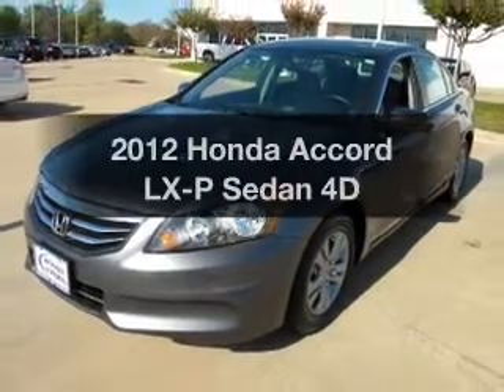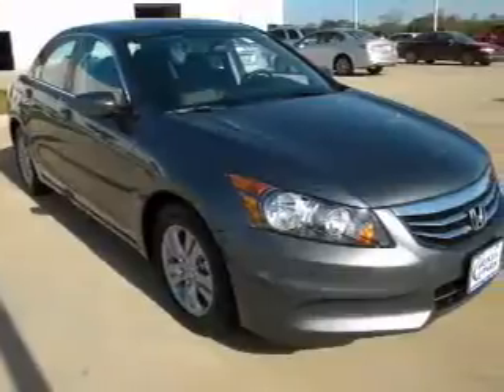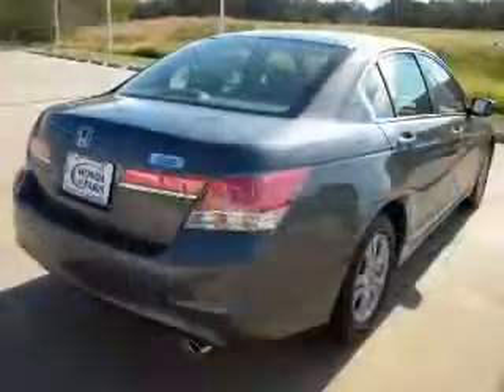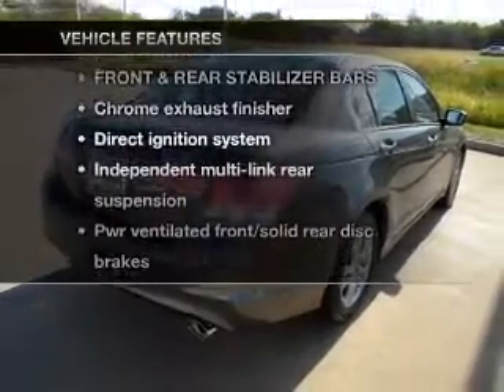Check out this 2012 Honda Accord. If you're looking for an automobile with great attributes, look no further. With a reliable engine connected to a smooth shifting automatic transmission, and with these notable features, you won't want to miss out on the opportunity to own this amazing ride.